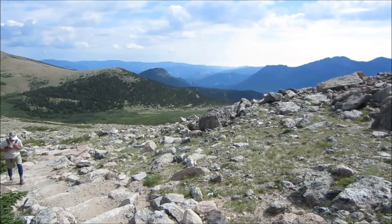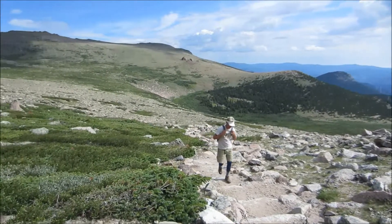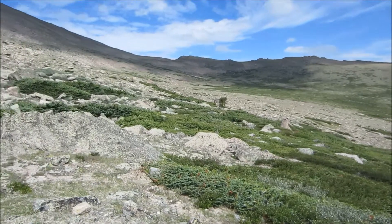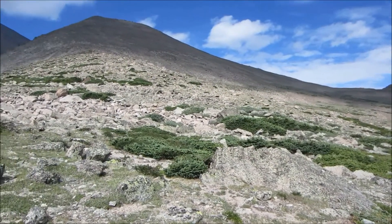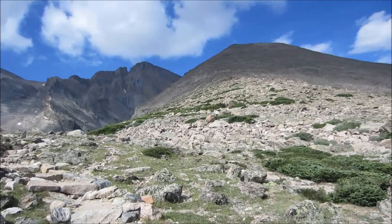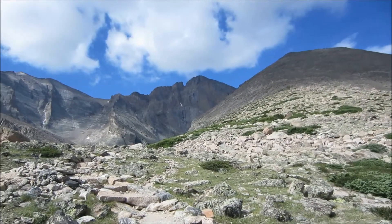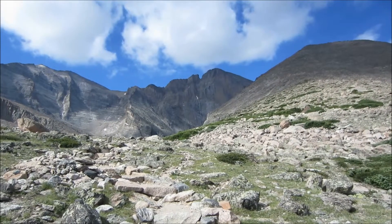We decided to take a little hike today. Hiking up a trail going to Chasm Lake, which is located at the base of the Diamond — that big cliff you see up ahead. We'd like to be able to climb that someday, but it's pretty hard.